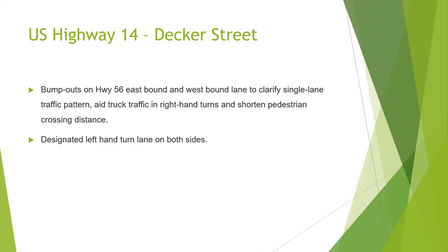Another significant change is the Decker, or Highway 56, intersection with Main Street. There will be a number of changes there, including bump outs. The idea is to clarify it down to a single-lane traffic pattern. As most people drive in Viroqua, we drive as if there's a right-hand turn lane there, but there is not — that's just how our traffic flows, which adds to the complexity and safety concerns of that intersection.